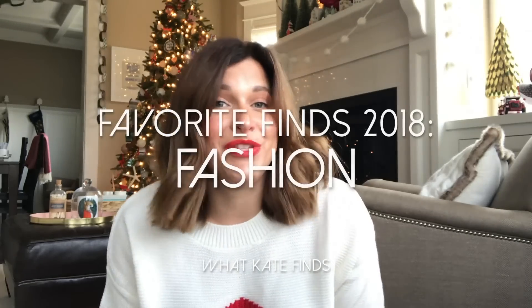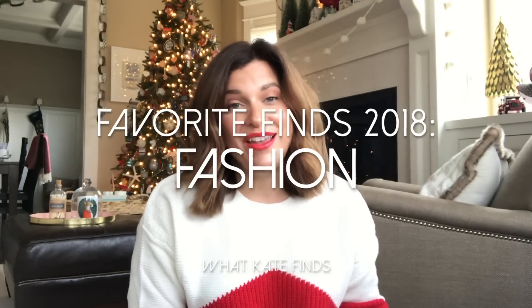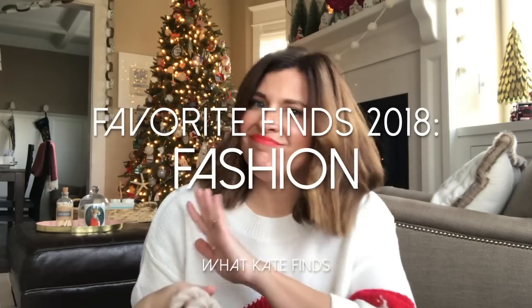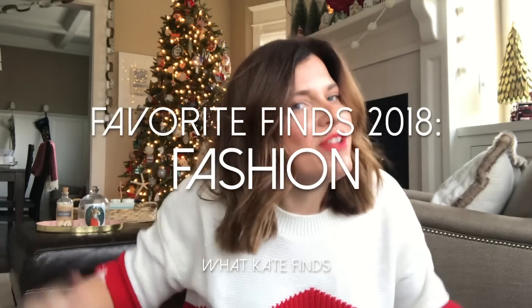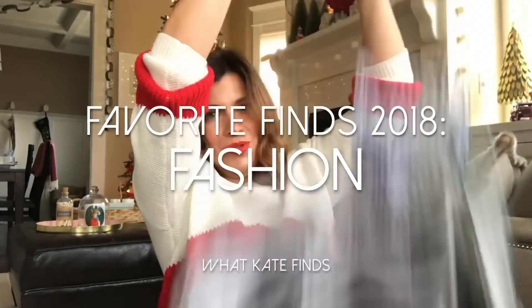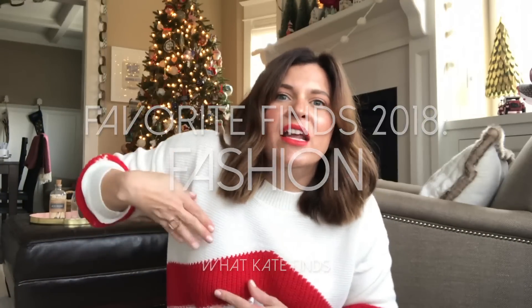Hello, welcome back to my channel. If you're new here, my name is Katie. These are my top fashion finds for 2018.